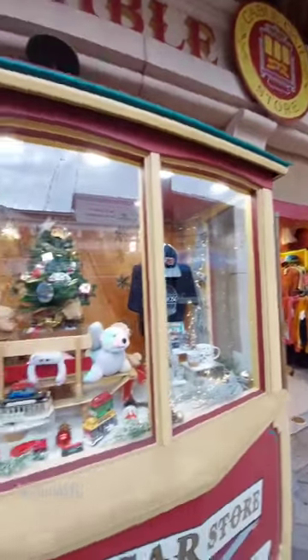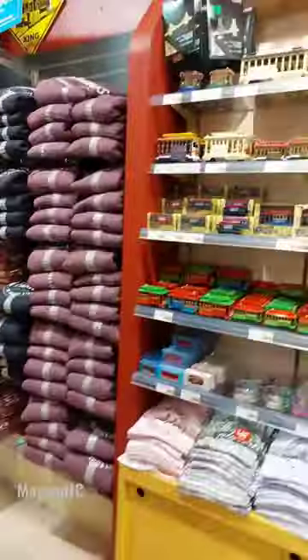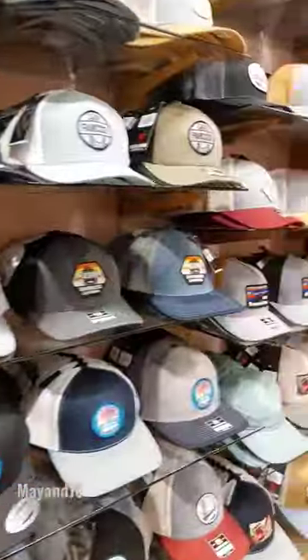Hi everyone, so during our visit to San Francisco, we got the chance to check out this cable car store which is located at Fisherman's Wharf Pier 39. So if you guys get a chance to go, make sure you check it out. There are so many souvenirs you could get, so many choices.